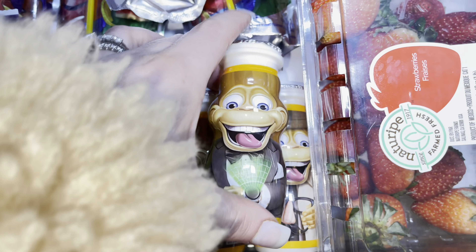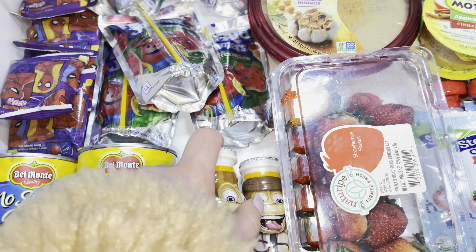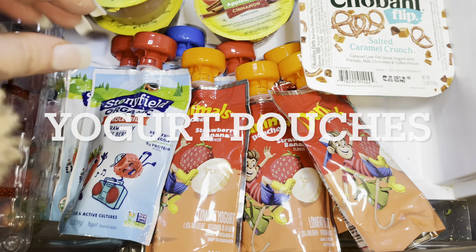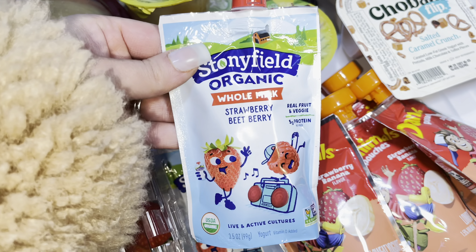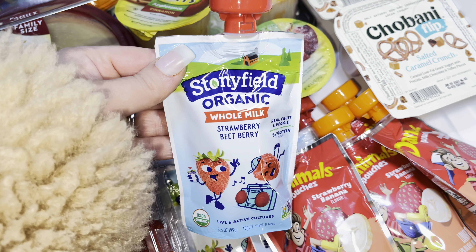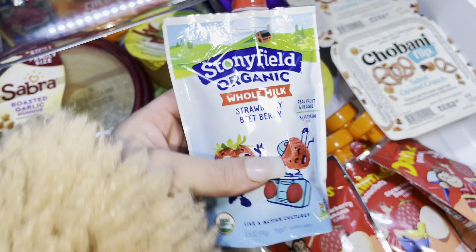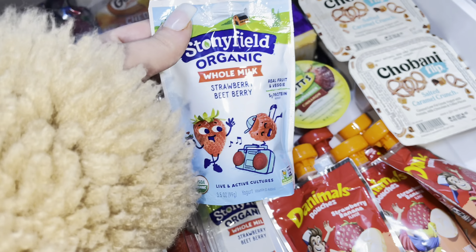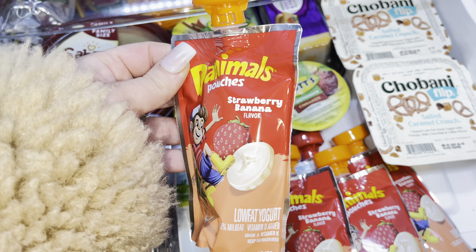Another really easy snack — Aria loves yogurt. These are the cute little Danimals strawberry smoothie drink ones, but she actually prefers these squeeze pouches over here. My number one go-to, highly recommend — this brand is the Stonyfield Organic Whole Milk squeeze pouch yogurts. This one is strawberry and beet berry. I love that they are organic and just the perfect amount for a little snack to hold her over. These other squeeze pouches are Danimals strawberry banana.